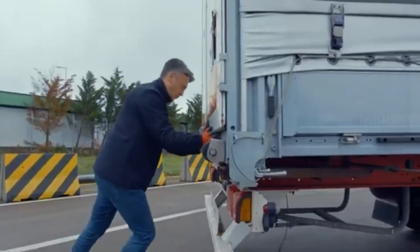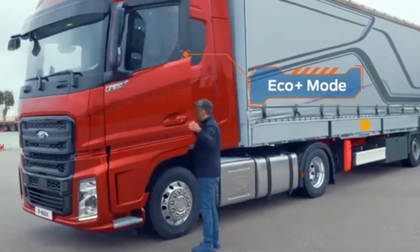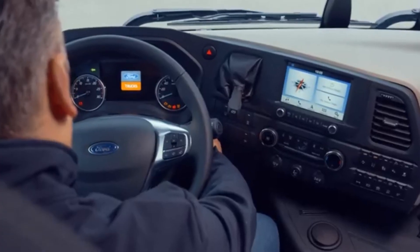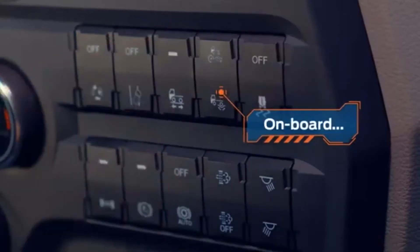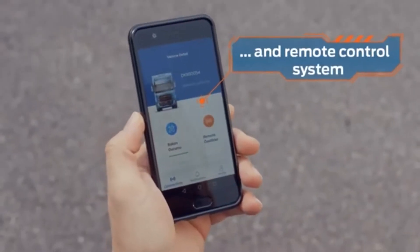Available for all F-Max models, Eco Plus Mode technologies ensure a more economical, comfortable drive. Activate Eco Plus Mode with a push of a button, or using the mobile app from any location.